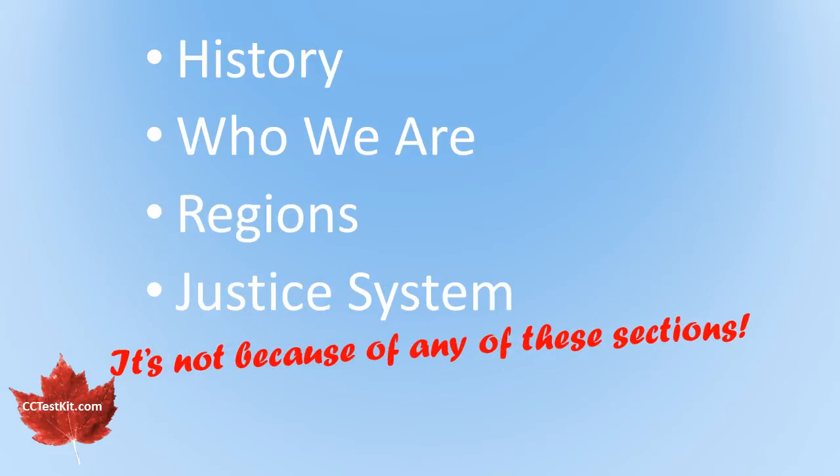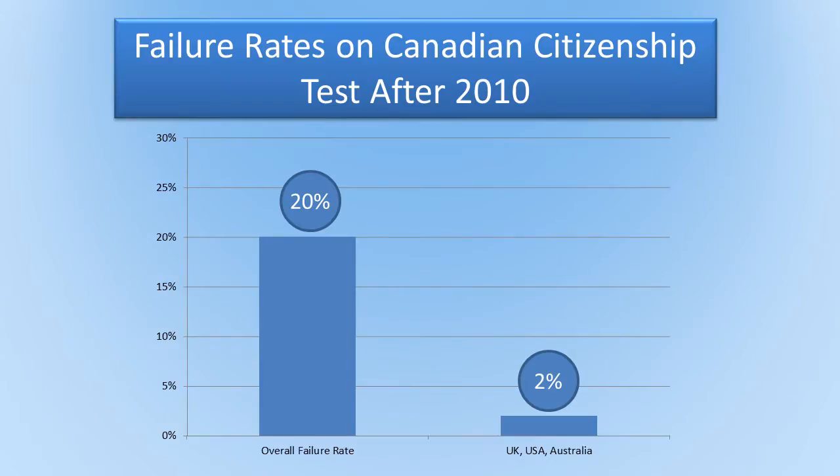To understand why most people fail their citizenship test, we need to look at some numbers. On June 29, 2012, the Globe and Mail reported that the overall failure rate for the Canadian citizenship test was 20%. Among citizens from the UK, the USA, and Australia, it was only 2%.